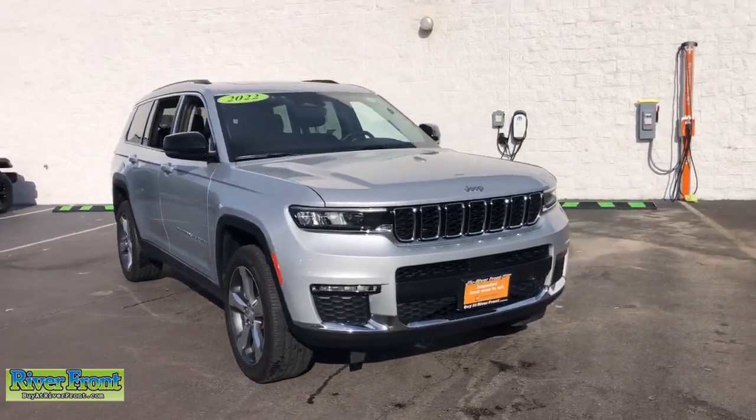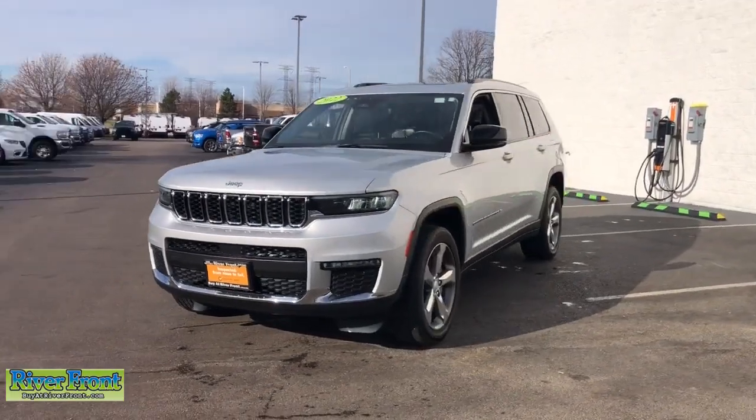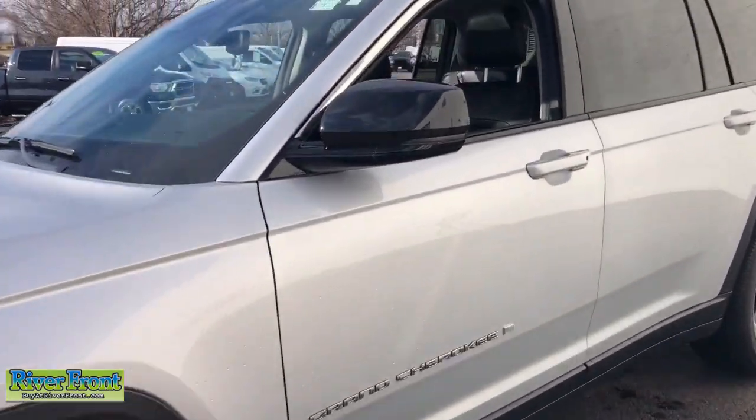Get a feel for the 2022 Jeep Grand Cherokee. With less than 50,000 miles on the odometer, this vehicle provides excellent value.